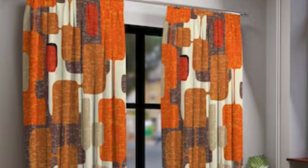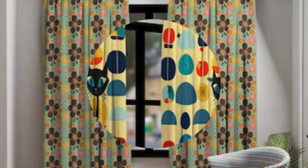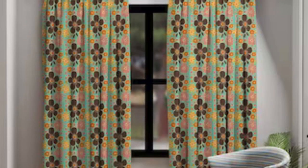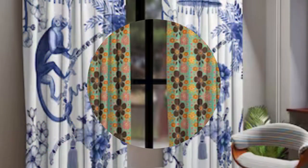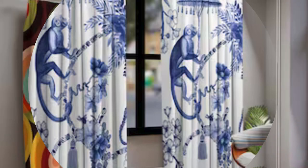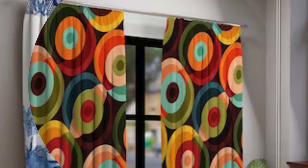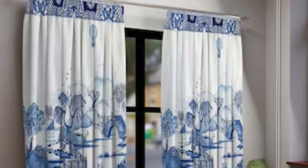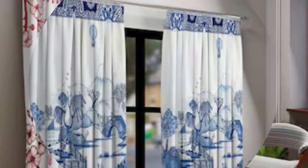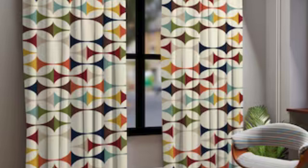Moreover, curtains serve as dynamic canvases for expressing seasonal themes or adapting to evolving interior design trends, allowing for easy and cost-effective room makeovers. Curtains and drapes are not confined to residential spaces alone; they play an essential role in commercial settings as well. In offices, they can delineate workspaces, providing a subtle yet effective means of visual separation. The use of blackout curtains in theaters or conference rooms demonstrates their utility in controlling light for optimal viewing experiences. The corporate world often employs custom-designed drapes to enhance branding or create a sophisticated backdrop for events.